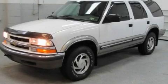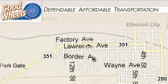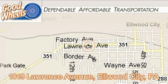Please call today to reserve this vehicle for a test drive. Goodwills is located in Elwood City, Pennsylvania and Calcutta, Ohio.